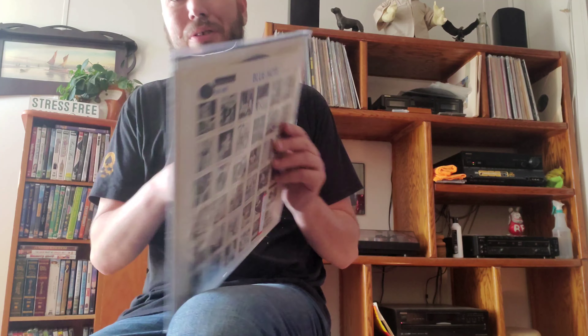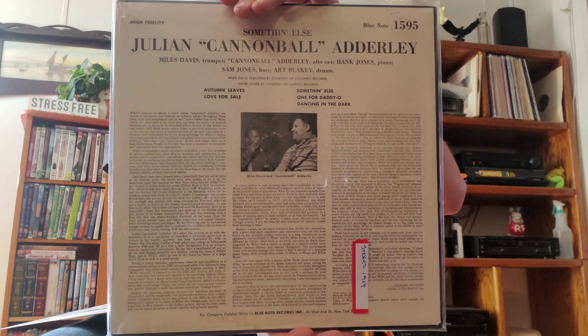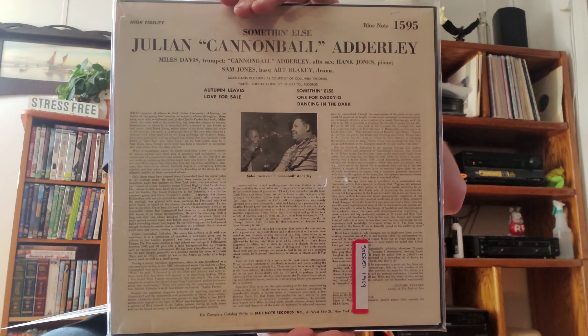This is Blue Note 1595, Cannonball Adderley — 'Somethin' Else.' This is a stereo pressing, not an original first pressing unfortunately — that would have been a hell of a steal — but from my research it's a second pressing. The jacket looks really nice, no seam splits. It's listed as a '59 stereo, but I really don't think it is. That cover looks awesome though, so hopefully the vinyl looks really good as well.